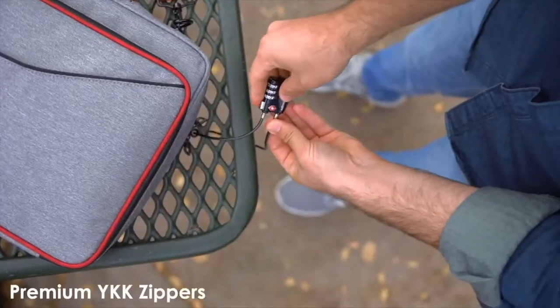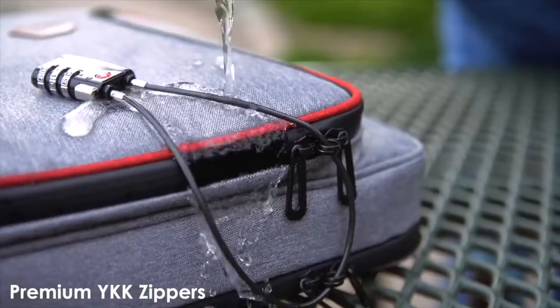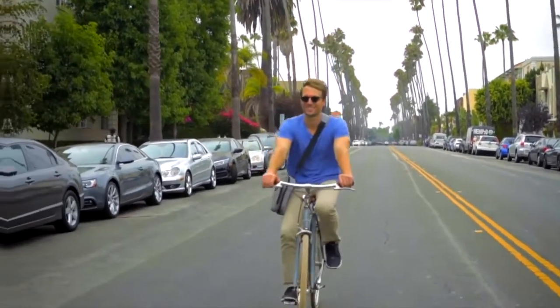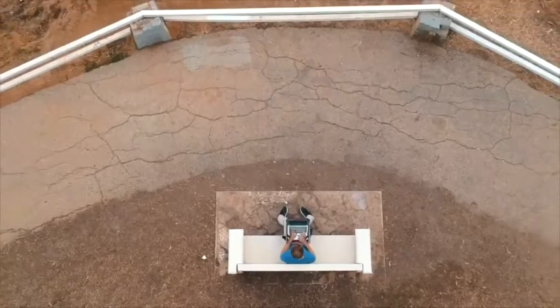We used YKK lockable zippers and water-resistant materials for extra durability. Every single detail is thoughtfully designed with style for everyone. Technology has changed the way we all do business. We're more agile and flexible than ever before, and we need a bag that can keep up.